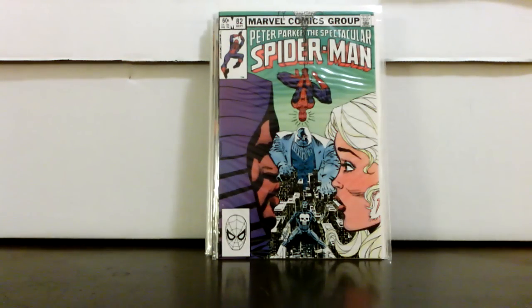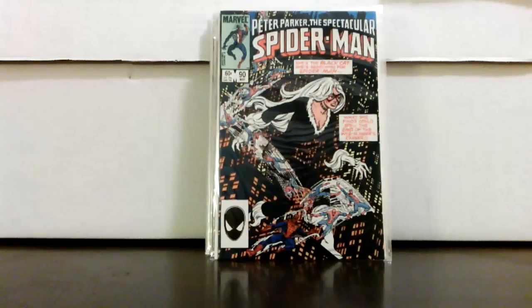Spectacular Spider-Man 82 — great Al Milgrom cover, Cloak and Dagger, Kingpin, Spider-Man — how can you go wrong? Nice high-grade book. Issue 90 — I believe it's the first appearance in Spectacular Spider-Man of the black costume.